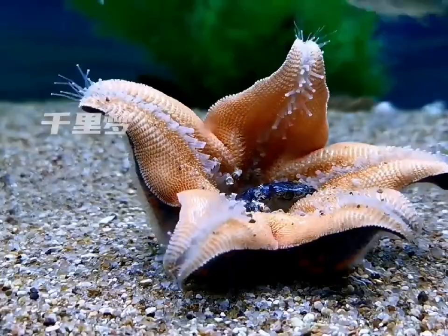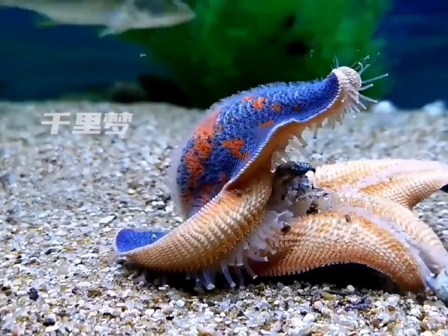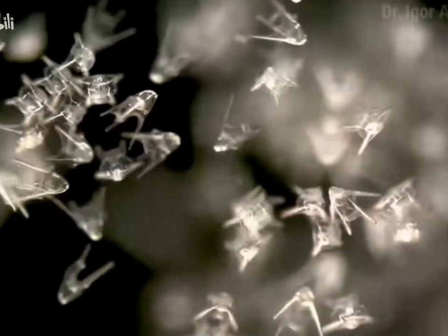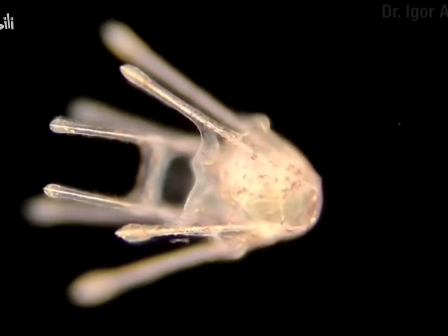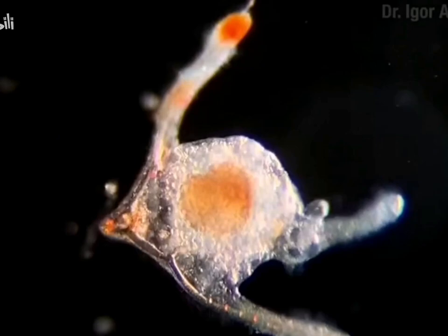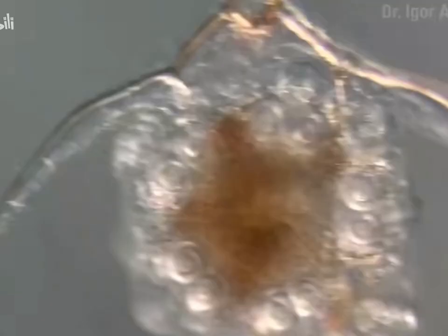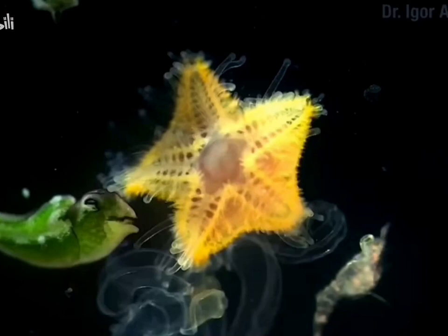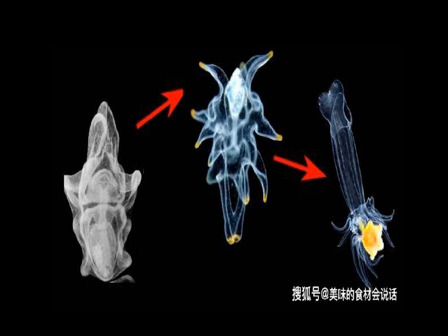Now tell me, are you impressed? Starfish will always be able to satisfy your curiosity for the bizarre. Their unique growth and development pattern is absolutely unparalleled in the animal kingdom. Let's take a look at the larva of a starfish — it looks nothing like an adult starfish. However, when this larva reaches a certain stage, it not only grows numerous tentacles, but also develops a five-pointed star-like structure on one side of its body. Eventually, the larva settles to the ocean floor, and the five-pointed star detaches. That's right — this five-pointed star is the actual adult starfish. In other words, for starfish, it's not that the younger version of you grows into the adult version, but rather, the adult version grows out of the younger version.